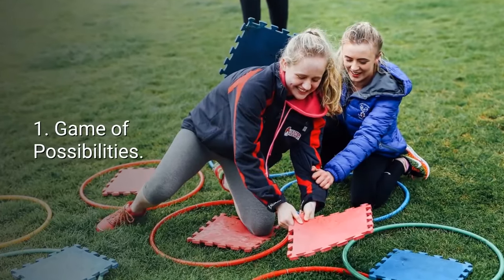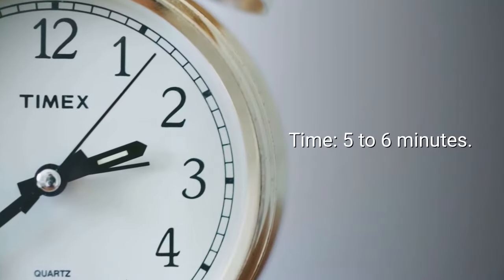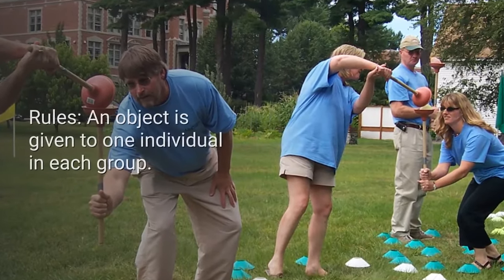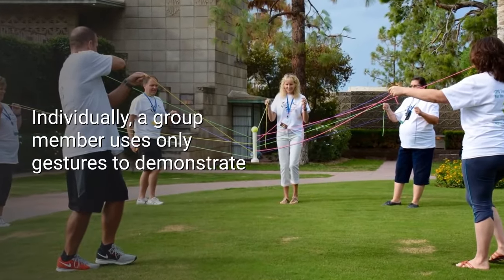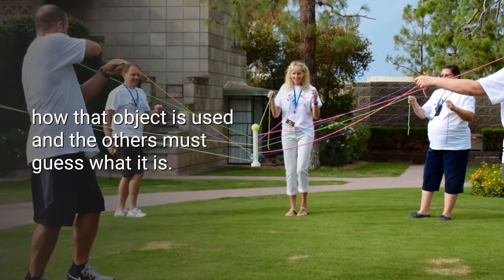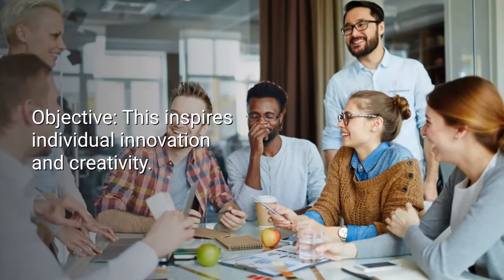Number one: Game of Possibilities. Number of participants: at least one small group. Time: five to six minutes. Tools required: random objects. Rules: an object is given to one individual in each group. Individually, a group member uses only gestures to demonstrate how that object is used, and the others must guess what it is. Objective: this inspires individual innovation and creativity.